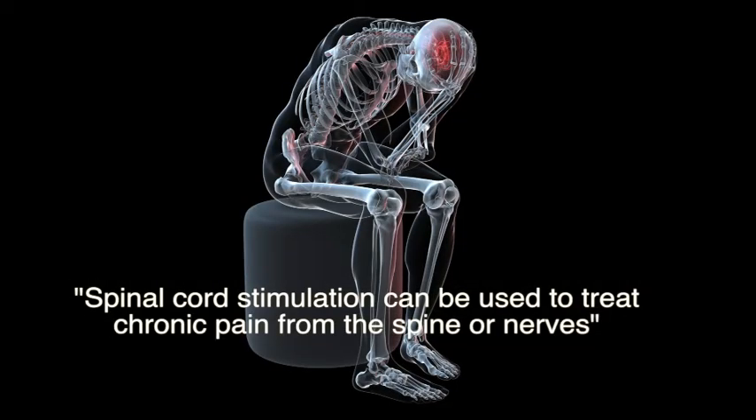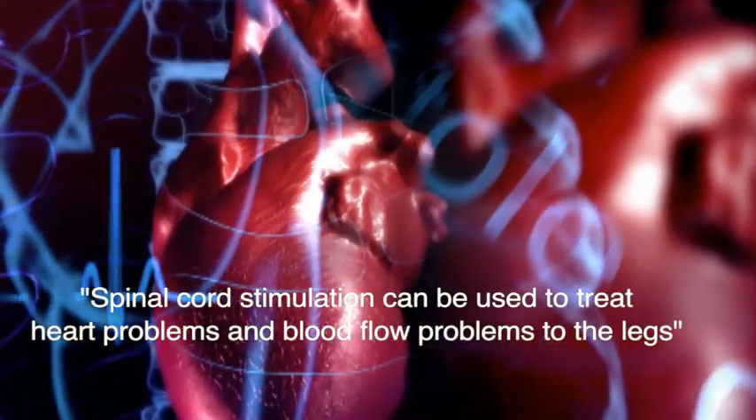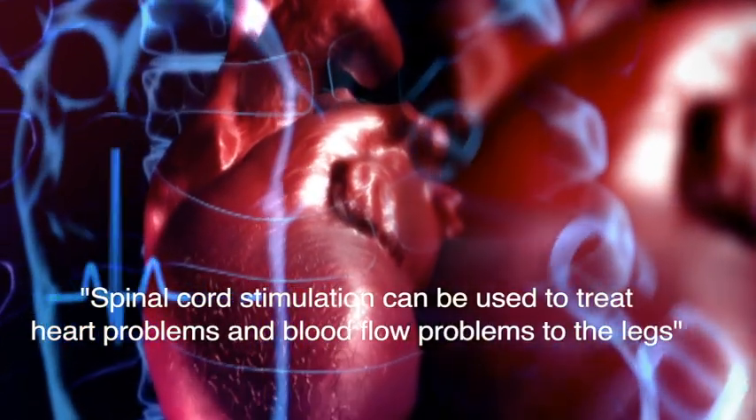Not only can spinal cord stimulation be used to treat pain coming from the spine or nerves, but it can also be used to treat other types of pain. These include angina and peripheral vascular disease. There's actually a lot of evidence out there in the scientific literature now supporting its value in the treatment of heart problems and problems with blood flow to the legs.